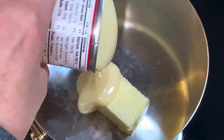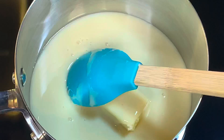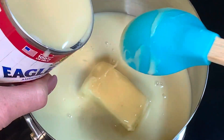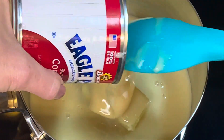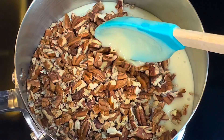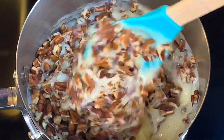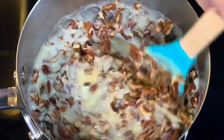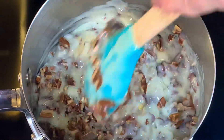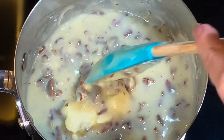To a small saucepan add the four tablespoons of butter, the two cans of condensed milk, and your chopped pecans. Heat this through — you basically want to cook it just until the butter has melted. Once the butter is completely melted, that's when it's done.